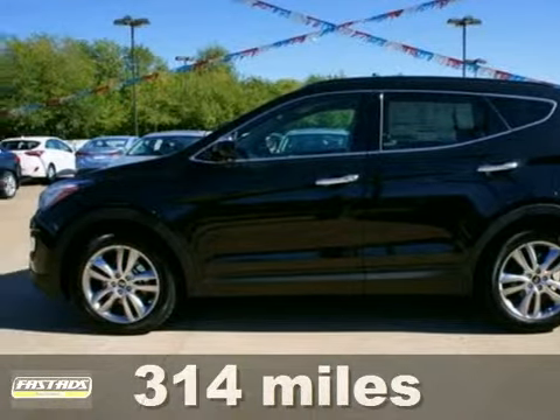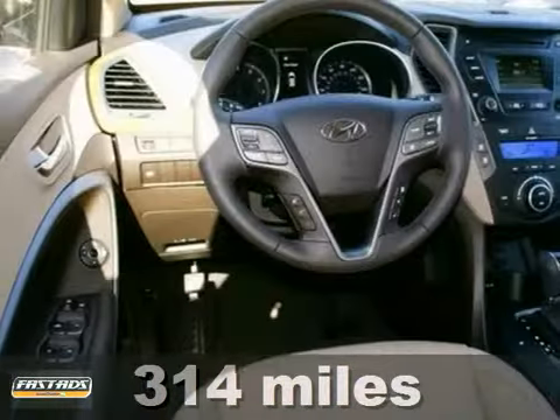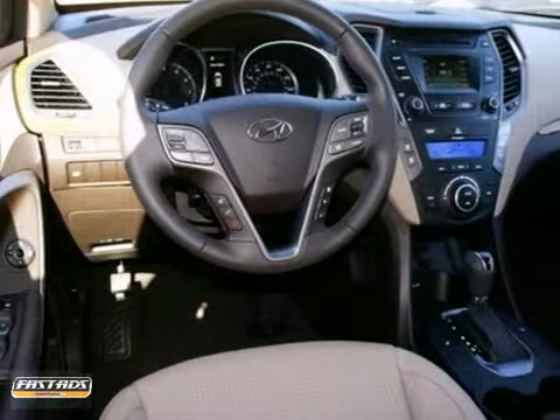You'll love this 2013 Hyundai Santa Fe. Its many features include a turbocharged engine, air conditioning and Bluetooth.